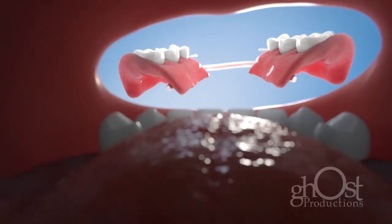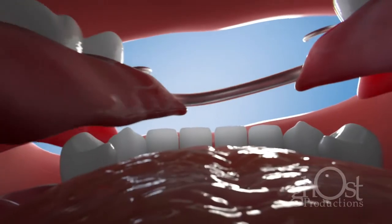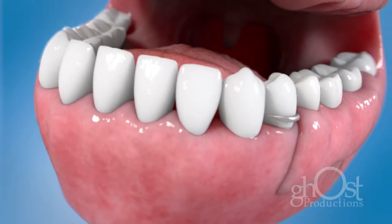A partial denture is held in place by clasps or special attachments. Depending on the type of partial denture, the supporting teeth require minimal preparation, and partials are removable for sleeping and easier cleaning.